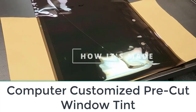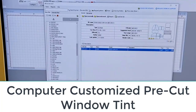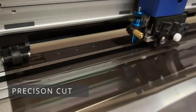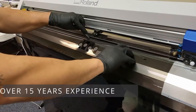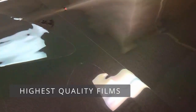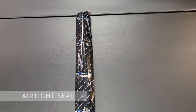Number four: Computer Customized Pre-Cut Window Tint. If you don't want to cut your window tint film from a roll, choose the Computer Customized Pre-Cut Window Tint. You enter the type of kit you want along with the make, model, and year of your vehicle, and you'll receive pre-cut window tint film for each window. There are kit options that exclude various windows so you don't pay for more than you need.